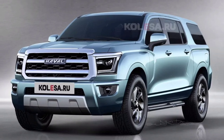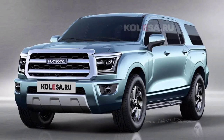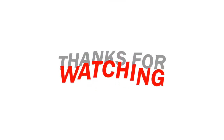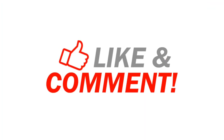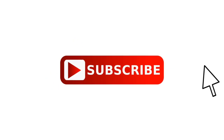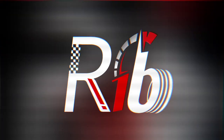The HEV version is mated to an eight-speed automatic transmission with all-wheel drive. It will debut next year — stay tuned to our channel for more information. As always, thanks for watching. Like and comment to let us know your feedback, and don't forget to subscribe.